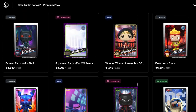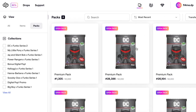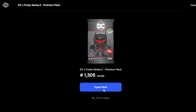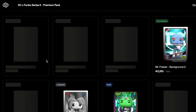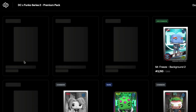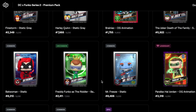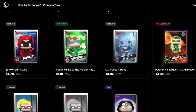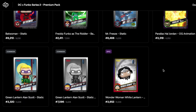Pretty decent pack. We should have a few of the legendaries now which is really good. Just going to check some more packs and see what else we've got. So I'm just skipping through here — we don't actually have that one which is pretty good, so that's another epic we've managed to pick up. We've got another legendary — the Parallax Hal Jordan OG animation — which is pretty good.